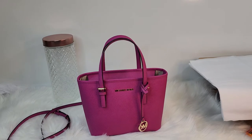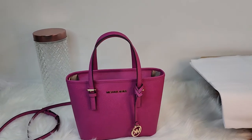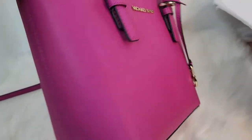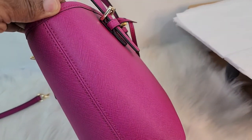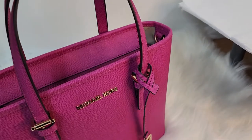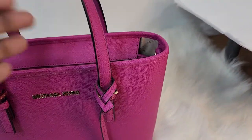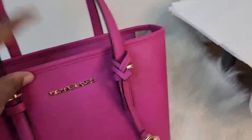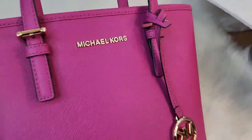I mainly carry it on the weekends. I noticed that during October and February I use this bag more. It's a great little bag to carry. The bag is made out of Saffiano leather, and I'm doing a quick review since I've had it so long. It is in the color fuchsia.